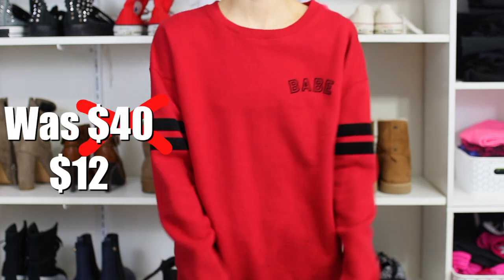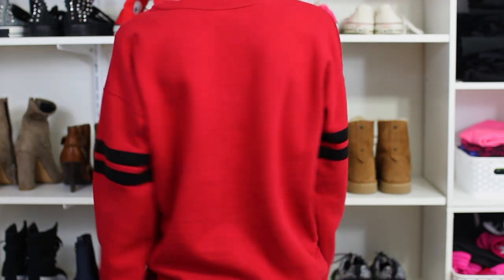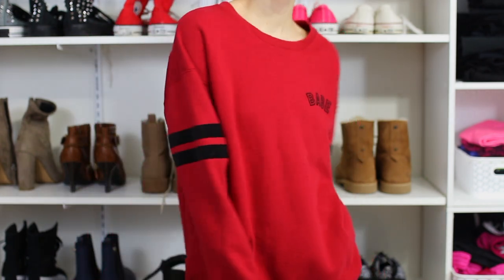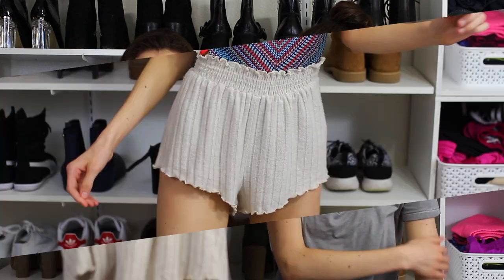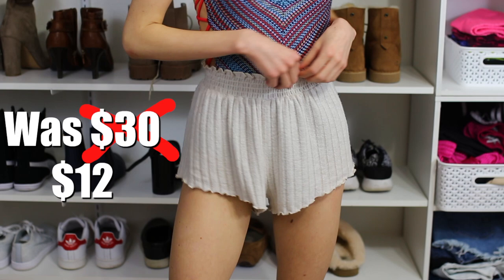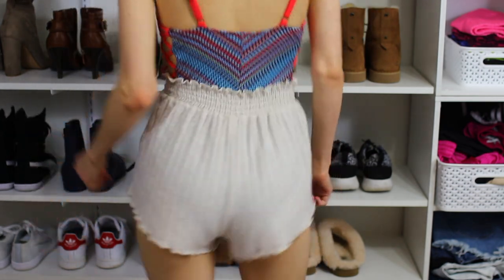Also from Pac Sun — a sweatshirt that says 'Babe' with velvet sweater stripes, and it is so soft. I literally got it this weekend and I've been wearing it like three times in a row. Then these pants — they're kind of see-through, which kind of sucks, but I think they'd be really cute for the beach over a swimsuit.